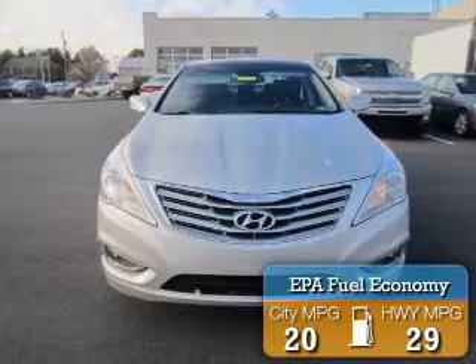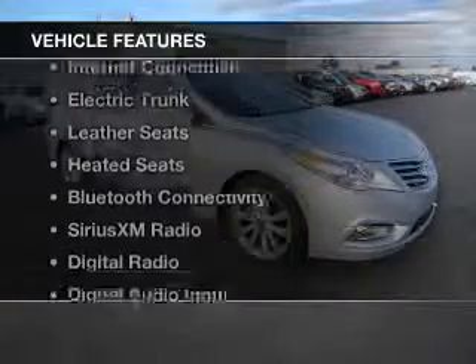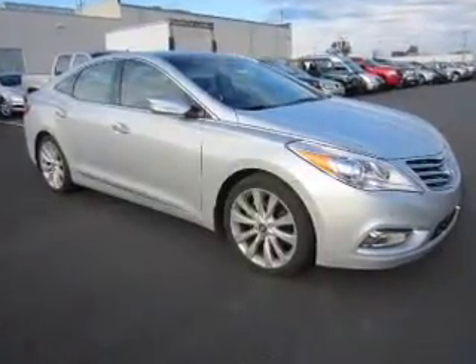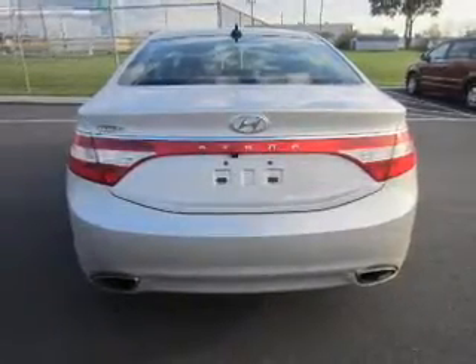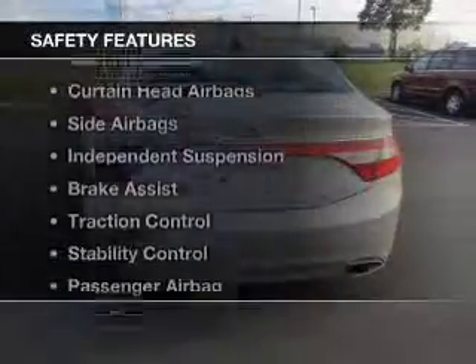Great fuel efficiency saves you money by requiring fewer trips to the gas station. The features include internet connectivity, electric trunk, weather seats, heating seats, Bluetooth connectivity, Sirius XM satellite radio, digital radio, digital audio input, steering wheel controls, and a premium sound system.